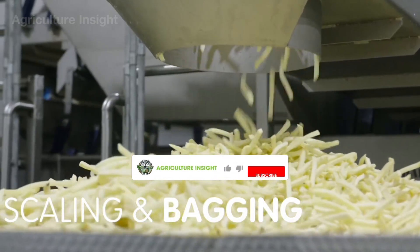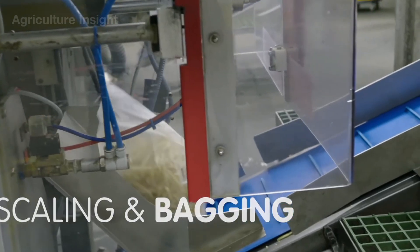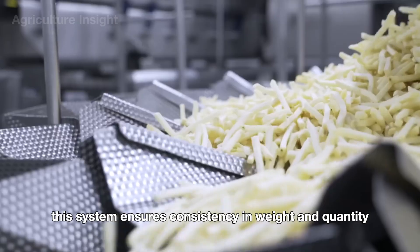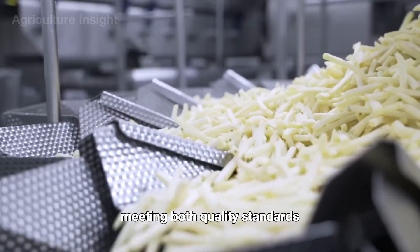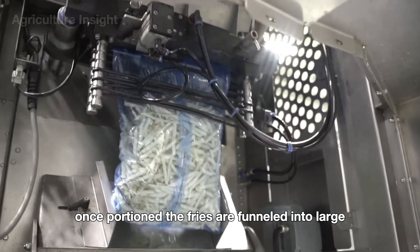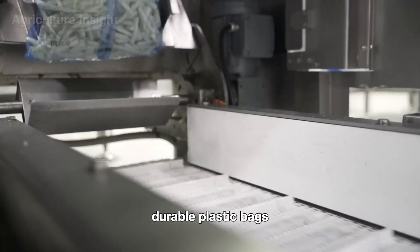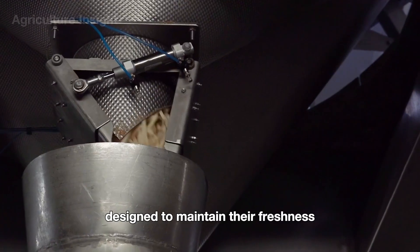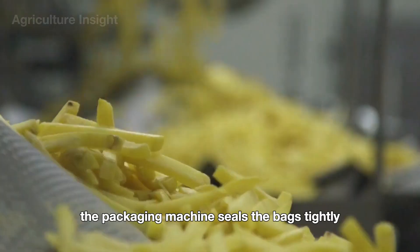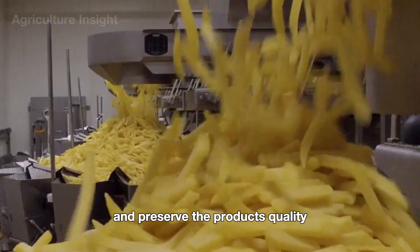The fries are then sent to an automated portioning machine, which carefully measures out precise amounts for packaging. This system ensures consistency in weight and quantity, meeting both quality standards and customer expectations. Once portioned, the fries are funneled into large, durable plastic bags designed to maintain their freshness during storage and transportation. The packaging machine seals the bags tightly to prevent contamination and preserve the product's quality.